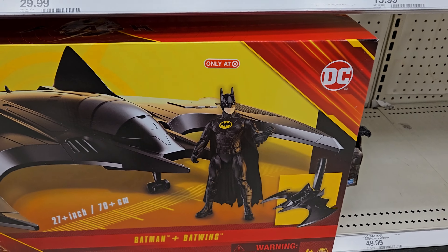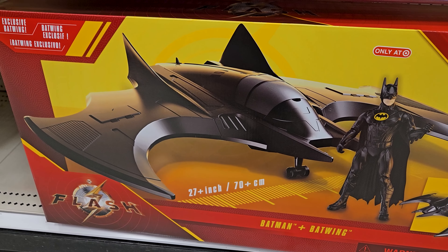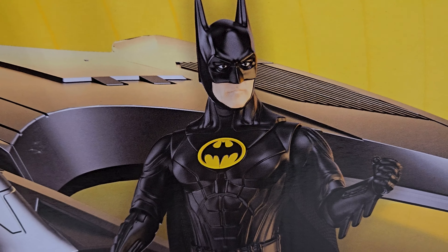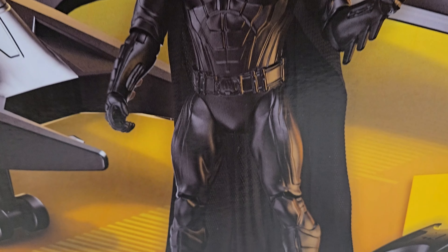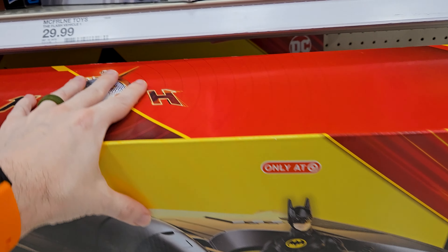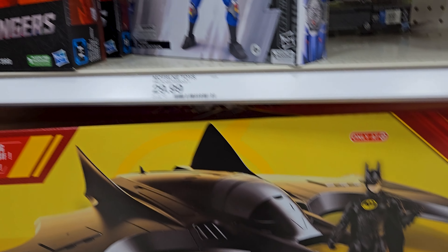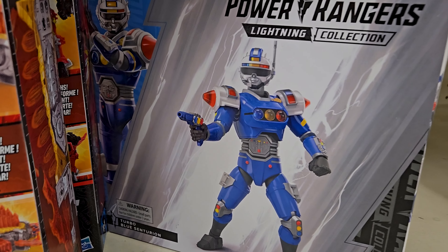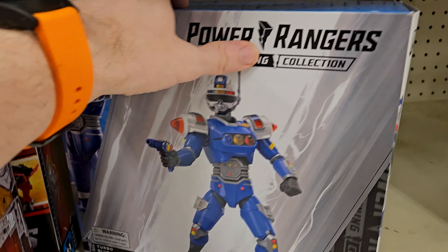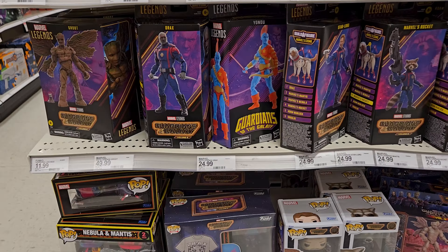Galvatrons over here. Check this out - Batman plus the Batwing from The Flash, only at Target. When I first saw this I thought it was a VR Trooper but it is the Turbo Blue Centurion.